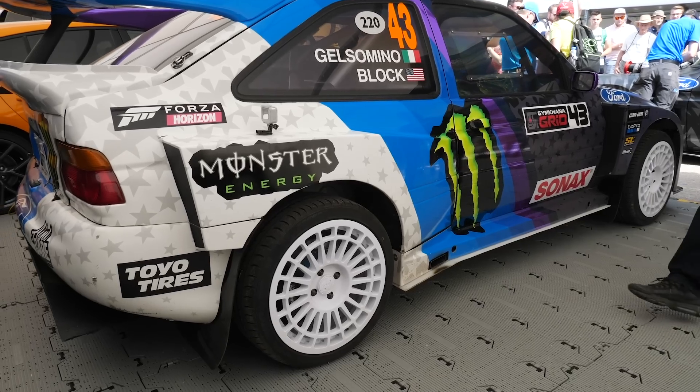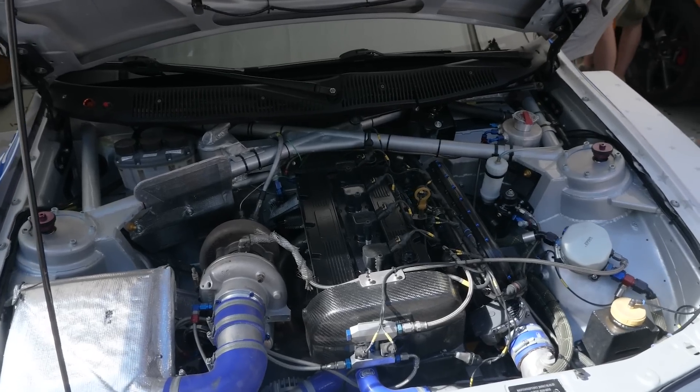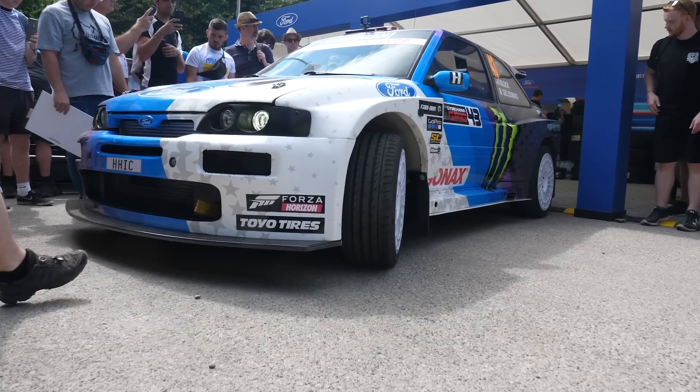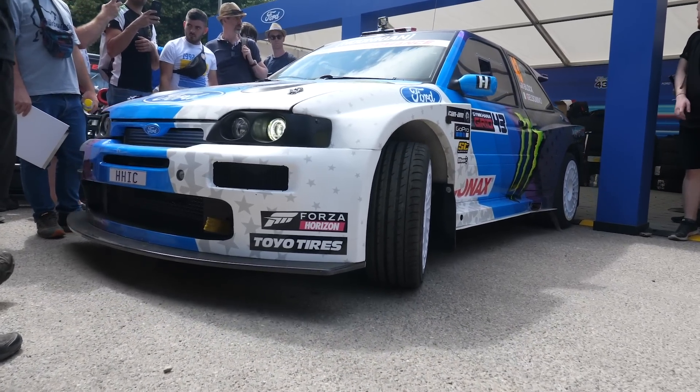Julian was responsible for the engine and electronics as well as the tuning on Ken Block's Escort Cosworth, and I want to talk to him a little bit about his history with engine building and the development of that.